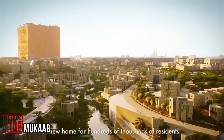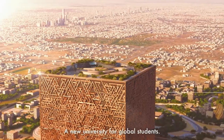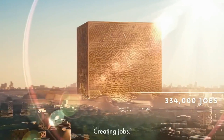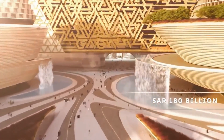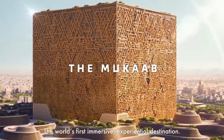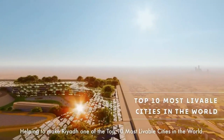The Mukaab cubic skyscraper is being introduced as the gateway to another world. If all goes as planned, it's set to transform Riyadh, the capital of Saudi Arabia, by 2030. This project is incredibly ambitious — imagine a skyscraper covering more than two million square meters with each side measuring 400 meters. To give you perspective, you could fit 20 Empire State Buildings inside it.